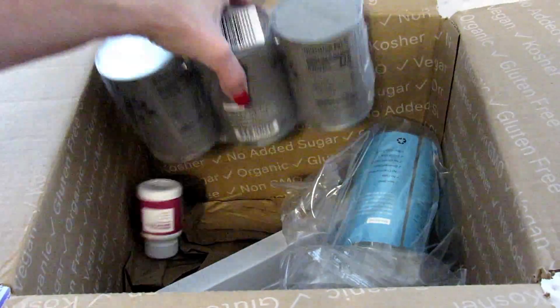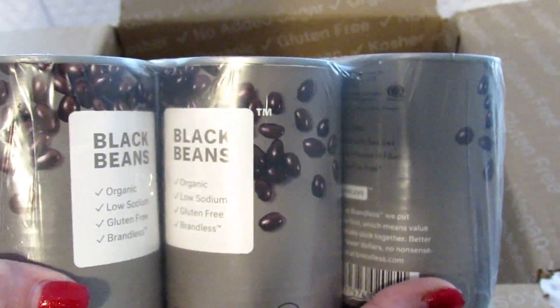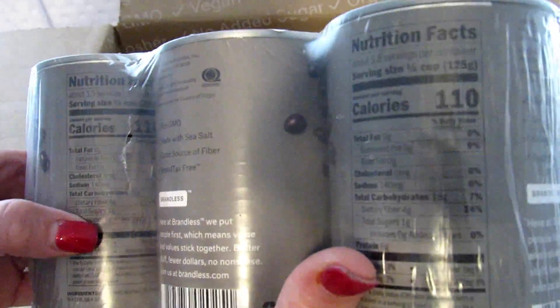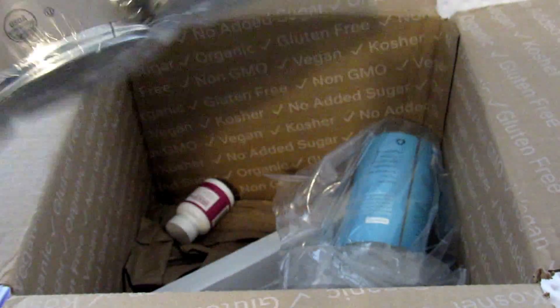Next I got these black beans, and these were actually three cans for a dollar. They say organic, low sodium, and gluten-free. I really like that they are low sodium because we really try to keep our sodium levels low. The only people who can eat these are the kids though — my husband and I can't eat these — but I wanted to try some stuff from different categories.